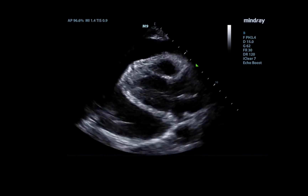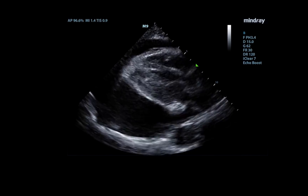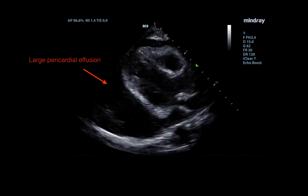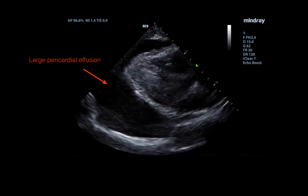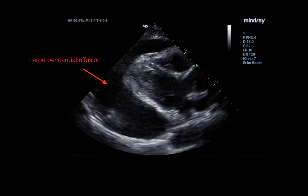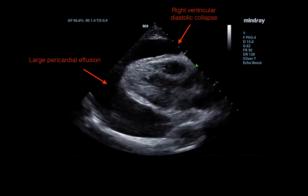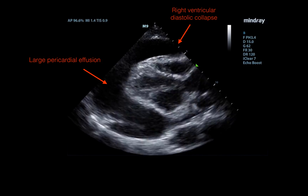So what do we see here? This is a pretty impressive parasternal long view with bedside cardiac ultrasound showing a very large pericardial effusion. You can see that the heart is swinging on its axis, which is basically why we saw the electrical alternans on the monitor. One other prominent thing we see here is diastolic collapse of the right ventricle, which is very concerning for acute tamponade physiology.